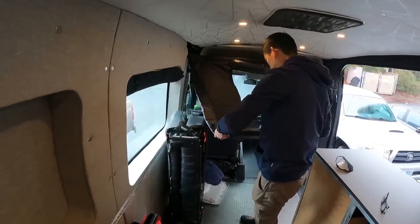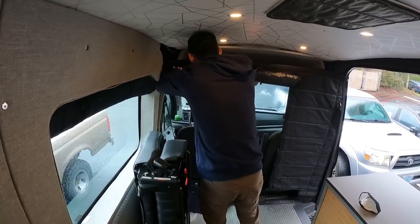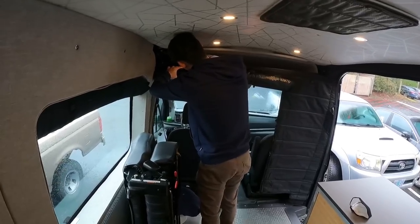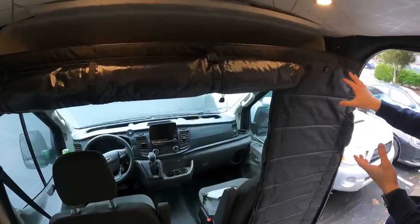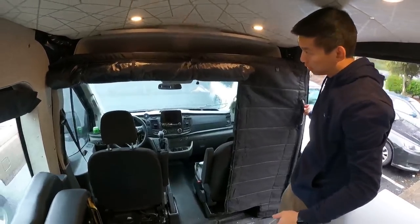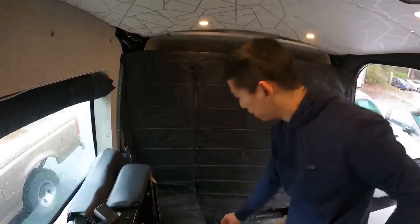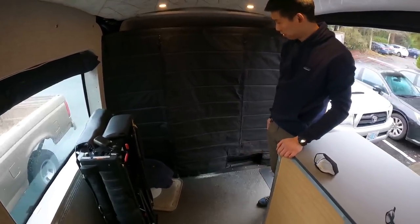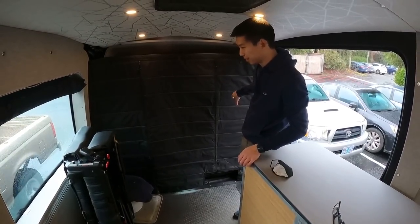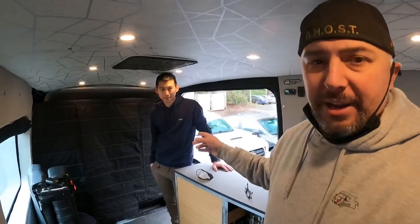Unlike the Sprinter version, this one rolls up and has a cool fidlock system — a magnetic clip. It's adjustable. In this prototype they're missing a strap, but once it's up with the tie, you just pull it down for a quick release. It's blackout — that's why there are flaps on it — and insulated, because that front cab area, the greenhouse, lets in a lot of cold or heat depending on the season.